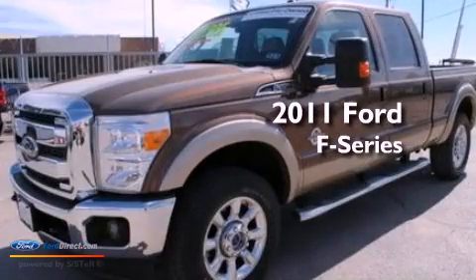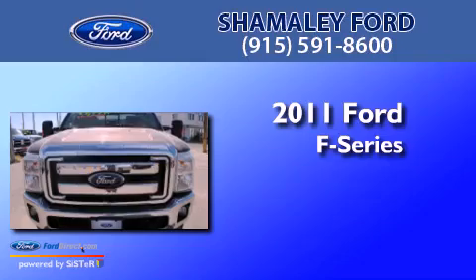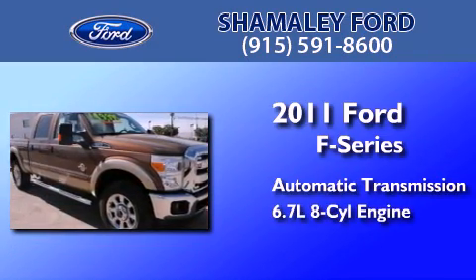This is a certified pre-owned 2011 Ford F-Series. This truck has an automatic transmission and a 6.7 liter V8.